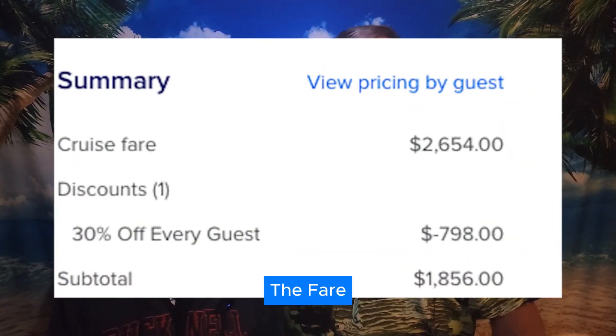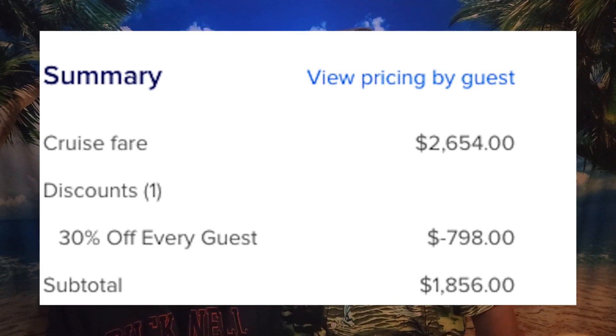First and foremost is the fare itself — this is the biggie. It's the advertised price of the cruise that includes the room you're staying in, basic dining options, and most of the onboard entertainment. Consider this the price of the ticket to get you on board. That fare is usually broken down to a per-person cost, because $999 per person sounds better and easier to swallow than $1,999 per couple or per room.